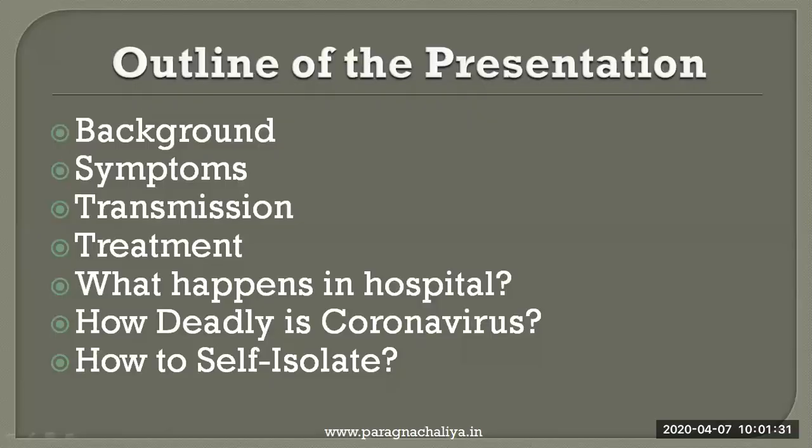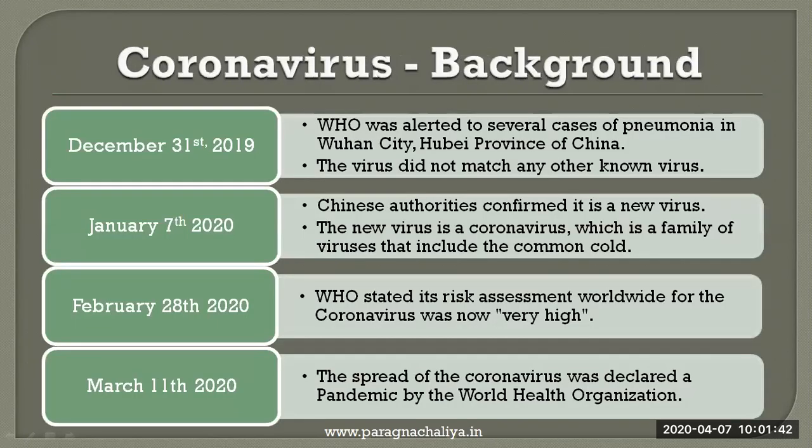This is the outline for today's video. Background.